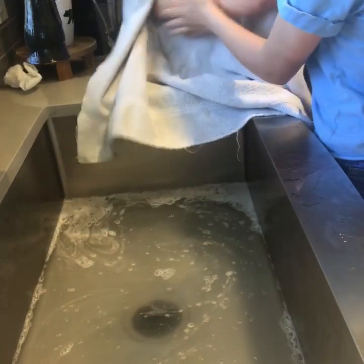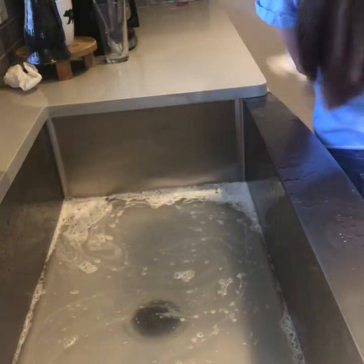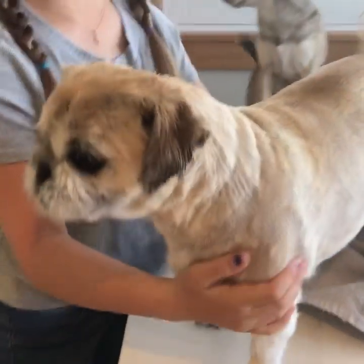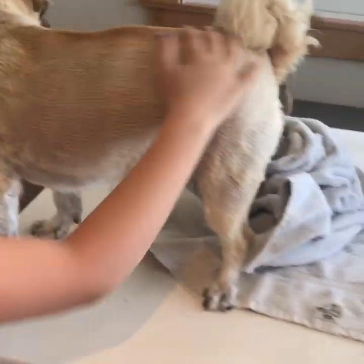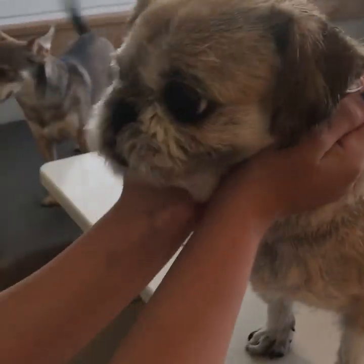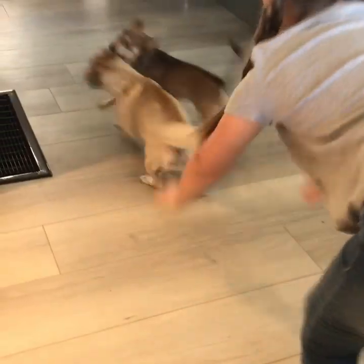Now we're gonna go get her dry and I'm gonna clean the sink. This is the finished look — she is nice and cut. Her face is nice and clean. It's trimmed around her eyes. Her toenails are clipped. One puppy is finished!